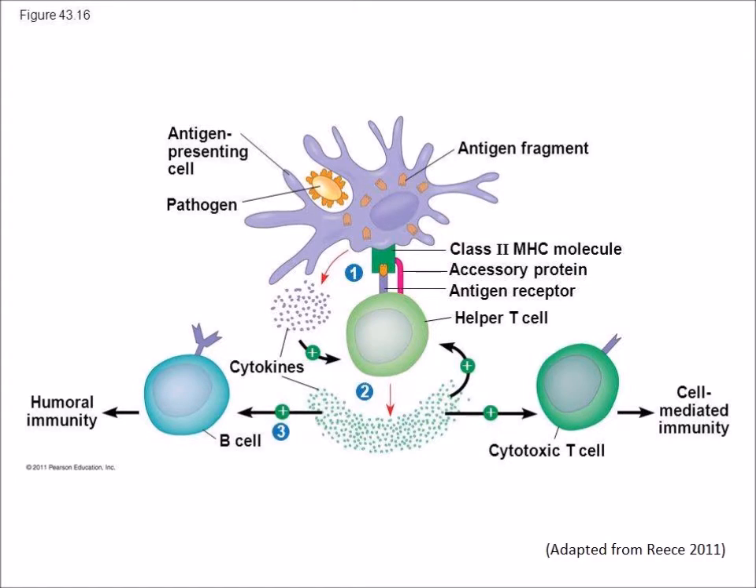Membrane channels secrete chemokines — signaling proteins that attract adaptive immune cells such as T lymphocytes. Major histocompatibility complexes are located on the surface of microglia and allow T cells to recognize foreign molecules that are presented. Activation of T lymphocytes and the binding and interaction of microglia and T lymphocyte surface receptors are essential for the completion of antigen presentation and development of inflammation throughout the central nervous system.